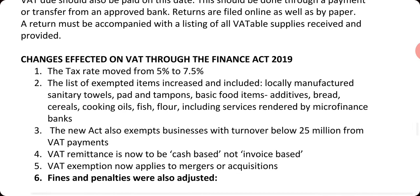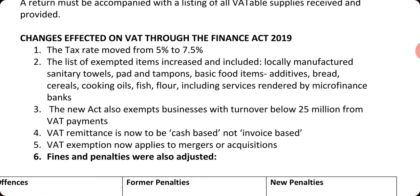The recent Finance Act 2019 changed a lot of things in VAT. The rate was increased from five percent to seven point five percent, so the rate of VAT is now 7.5%. The list of exempted items was also expanded to include locally manufactured sanitary towels, pads, tampons, basic food items, additives, bread, salt, cooking oil, fish, flour, and related items.